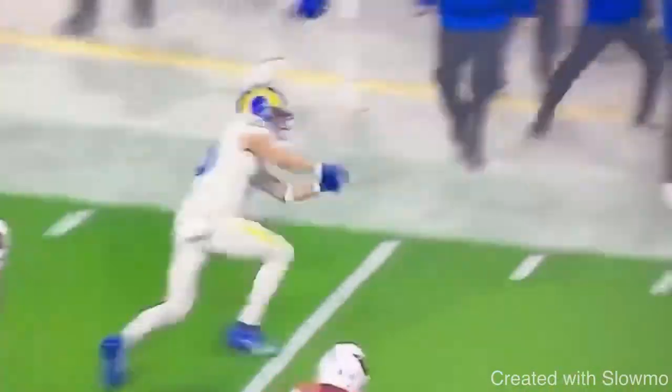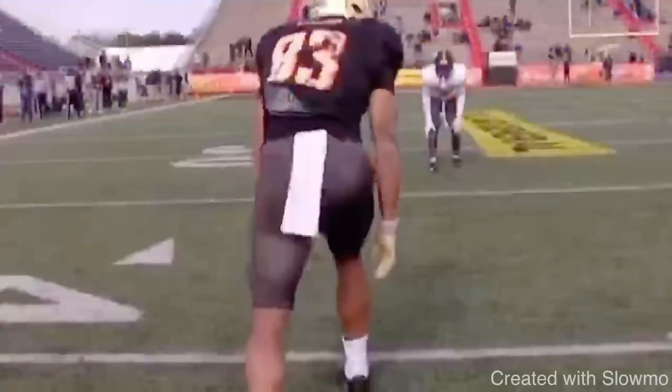Now for the second situation: we've got inside leverage, off-man coverage DB, about seven to eight yards off. Same situation as before but he's inside shade. Think about why is he inside shade — why is the DB lined up inside shade? Think about the split of the wide receiver and how would you run a 10-yard speed out in this case. Go ahead and pause the video.